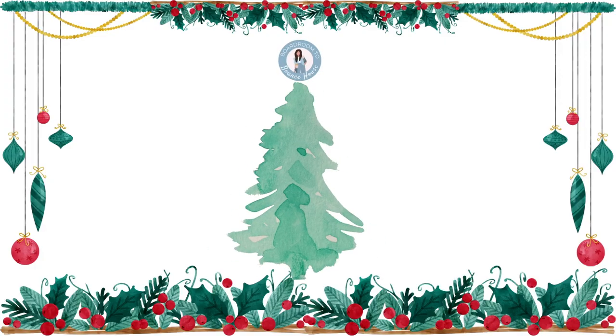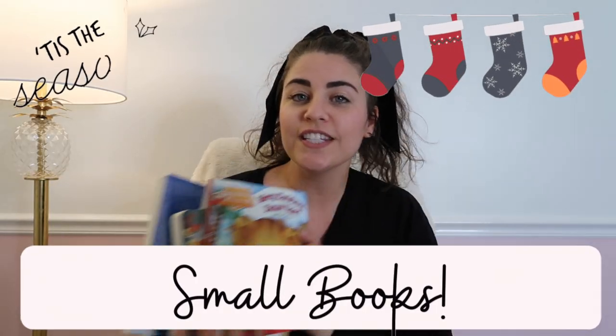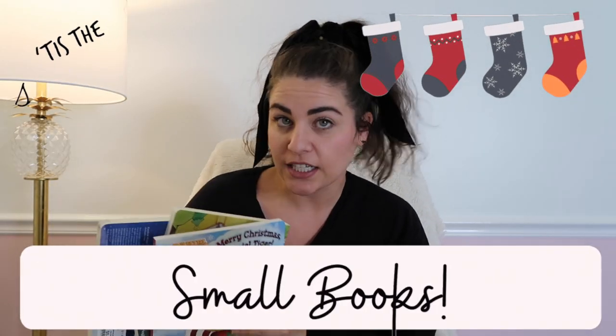The first suggestion I have when it comes to stocking stuffers is to make them useful things. There is nothing worse than having money spent on items that are not going to get used or just end up in a junk drawer or trash can. I was trying to gear towards things that are usable, and one of the things my kids absolutely love is books.